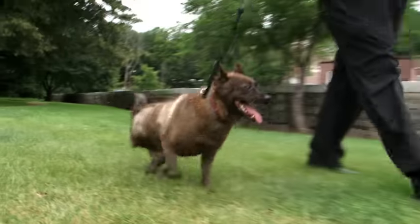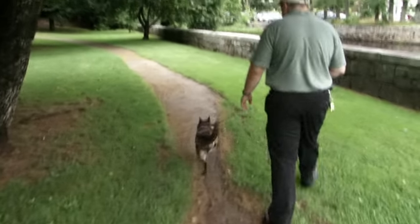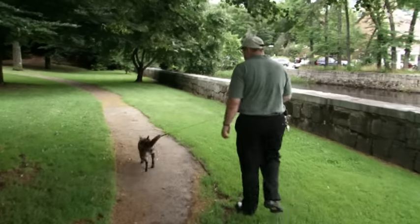A three-legged dog in most cases gets along fine on that third leg, but the accident that she was in injured both legs and the remaining hip is not that good.